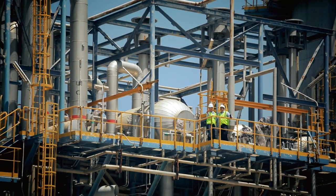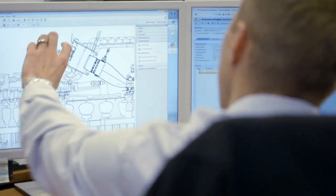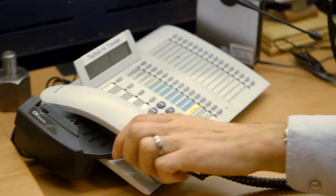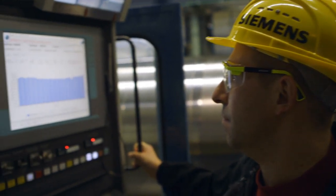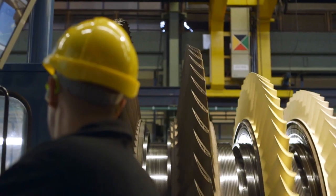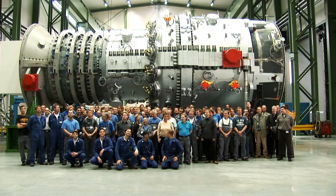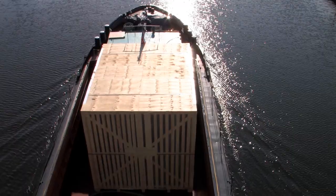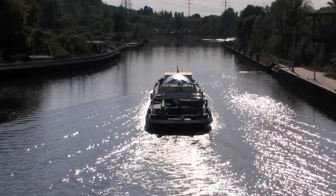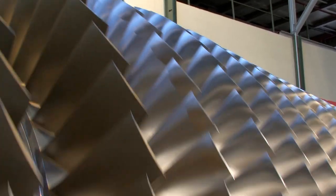Our top priority goal is to achieve the best solution for our customers. Complex technologies demand sound specialist knowledge, which our employees acquire through in-depth training and further education. Their expertise and experience are what drive our products forward. We manufacture the world's most advanced and high-performance gas turbines. We build the most efficient power plants. We supply products that set world records. This is what motivates us. This is what drives us.